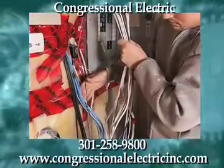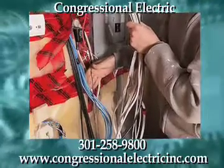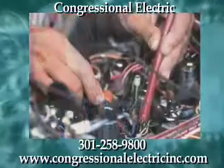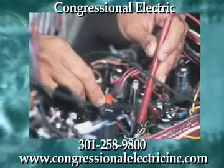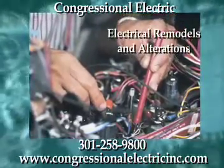For over 40 years, Congressional Electric has been the area's number one choice for electric service and repair. Offering solutions to both residential and commercial customers, Congressional Electric specializes in electrical remodels and alterations,